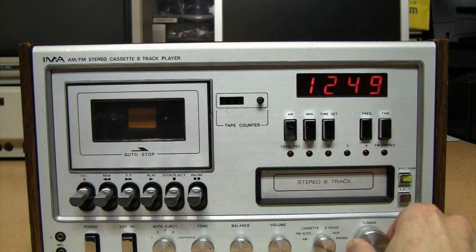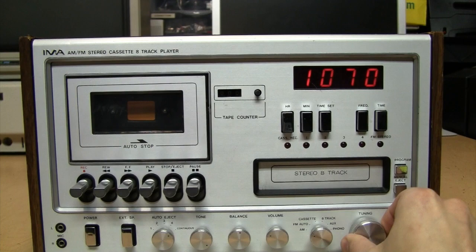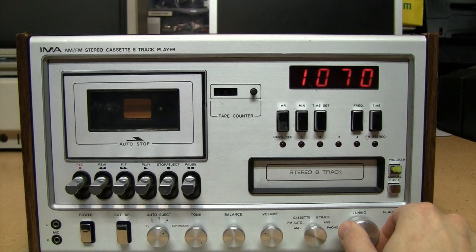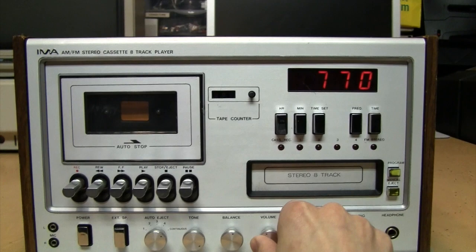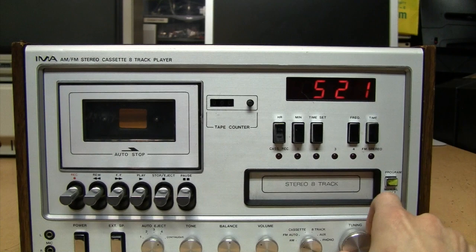There's the AM oldies station around here. The tuner goes as low as 517 kHz on AM and 86.9 MHz on FM — frequencies you won't see on a digital tuner.